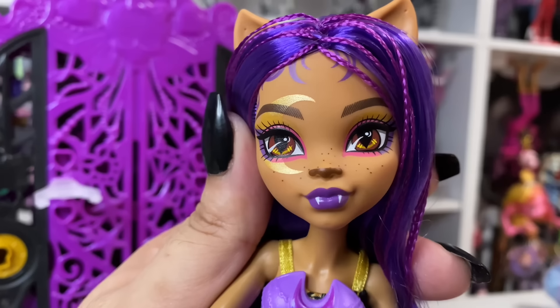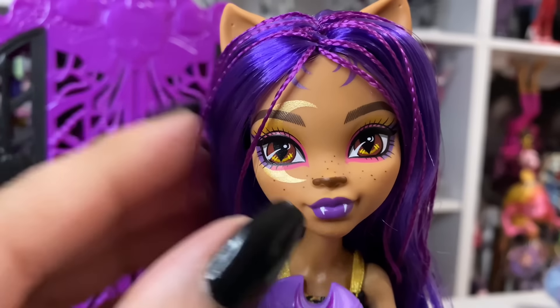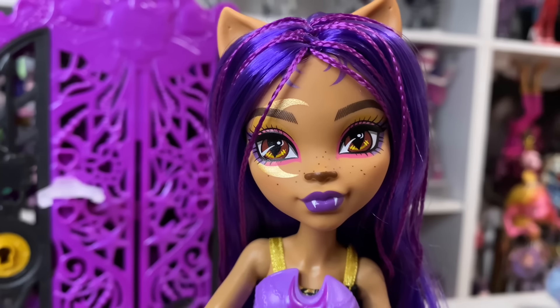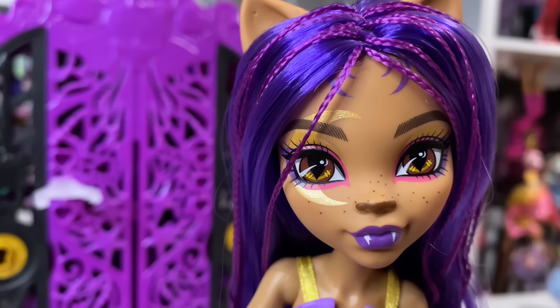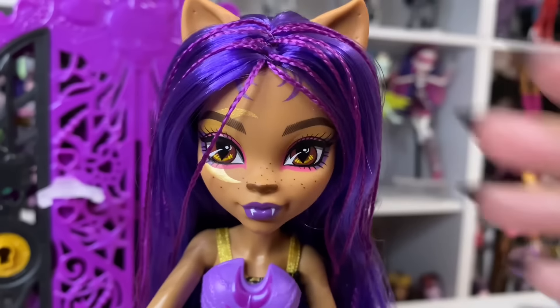That moon crescent shape right there on her face — oh my god. This is my favorite Claudine base for sure. I feel like Claudine would be a good base for a Twilight Sparkle human, because I see Twilight Sparkle as like a Black girl — yeah, me too.